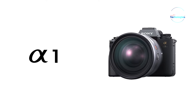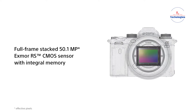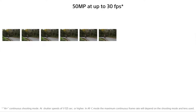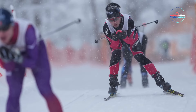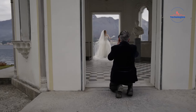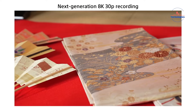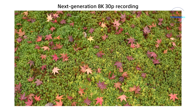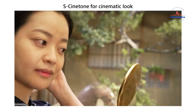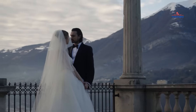The Sony A1 sets a new standard for versatility, excelling in both photography and videography. It features a state-of-the-art 50.1MP Exmor RS full-frame sensor combined with the Bionz XR processor, enabling lightning-fast 30fps shooting with impeccable autofocus and an expansive ISO range up to 102,400. This innovative sensor design ensures pristine image clarity and a wide dynamic range, supporting lossless compressed RAW files for flexible editing. In videography, the A1 offers full-frame 8K oversampling for detailed 8K video and up to 4K 120p for high-speed capture. With advanced color profiles like S-Cinetone and support for HLG and S-Log 3, it provides extensive color control and dynamic range for professional-grade footage.